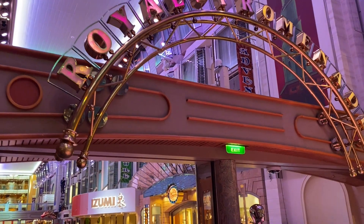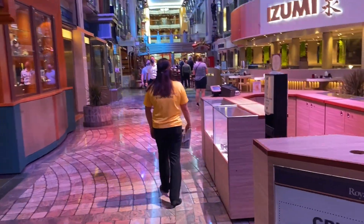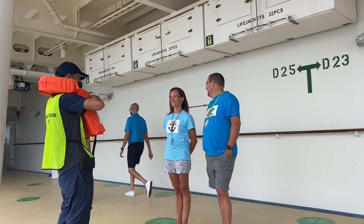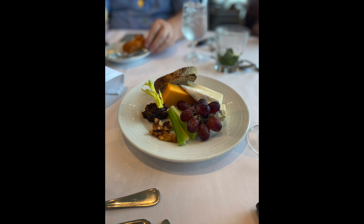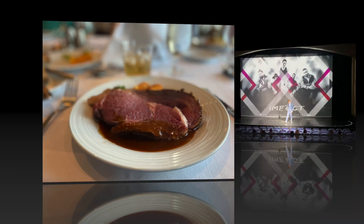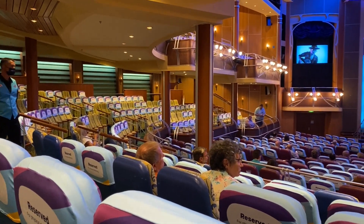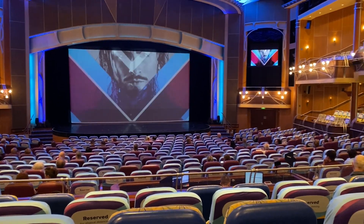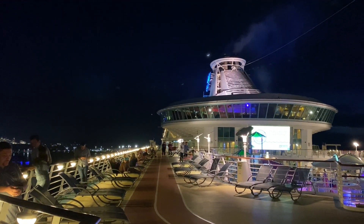After a couple of cocktails, we went to guest services to pre-reserve our show tickets. Then we did our muster drill — the e-muster — where you have to check out your station. After that we headed to early dining at 5:30. After dinner we went to the Broadway show. There was only about 25% capacity seating — every other row was blocked off, and within open rows every two seats were blocked before the next two you could sit in. We enjoyed the show.